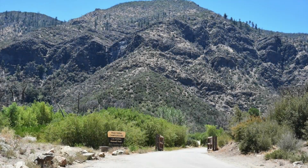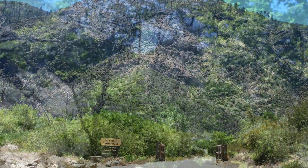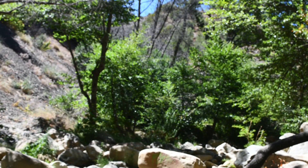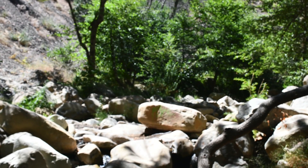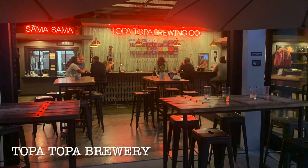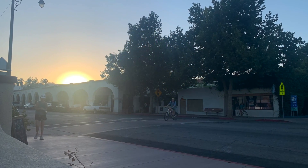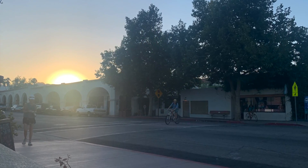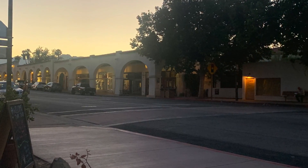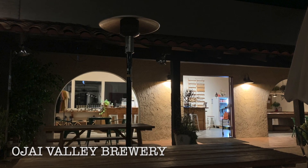The next day we tried to go to Rose Valley Falls but couldn't find it. Instead we drove past a creek on the way home and decided to go for a swim. We went to the Topa Topa Brewery for Tom's birthday and had Korean food, as they have a Korean kitchen in the back. We watched the sunset from their terrace before moving on to the Ojai Valley Brewery, which is about a 10-minute walk down the road.